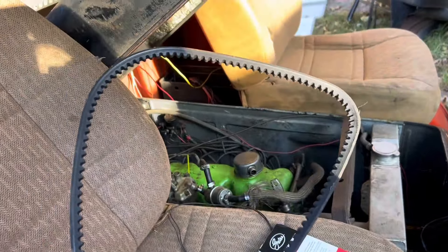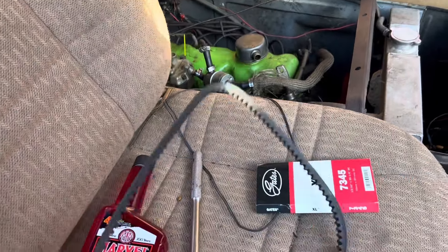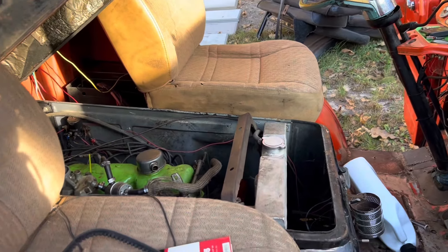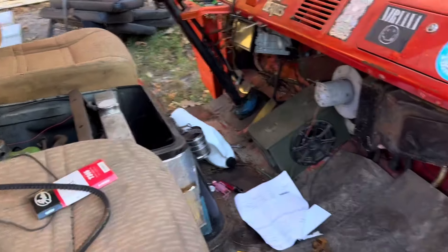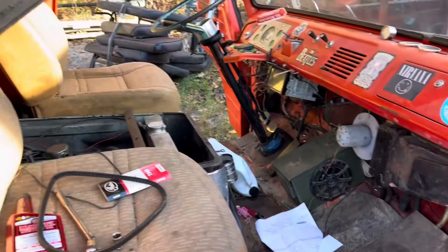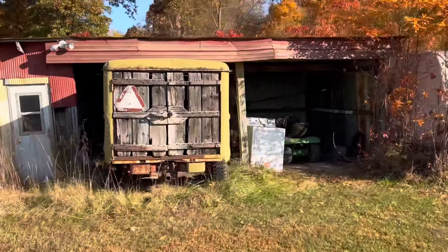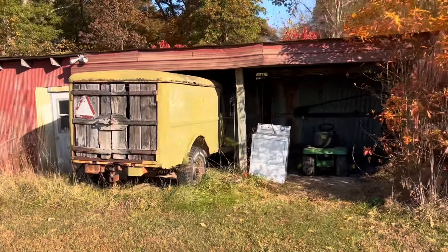Just absolutely ridiculous. I literally took this belt in with me — it's got all the numbers on it. AutoZone didn't have it, of course. Took it into O'Reilly's, took all three counter people, and the one they gave me is still too big. That's what I get for trusting them. So looks like the Econoline's not going to make it today.